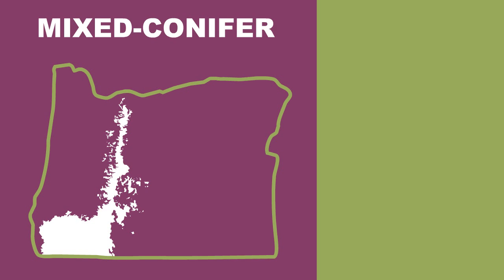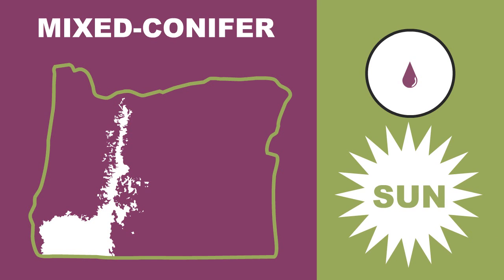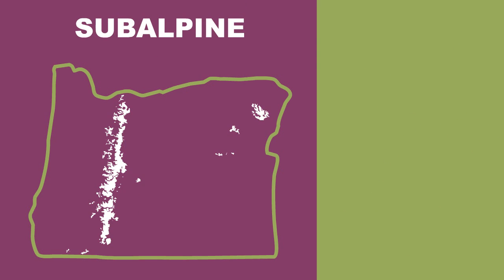In southern Oregon, you'll find mixed conifer forests. As the name indicates, this is a mix of various species that likes a little bit of moisture and lots of sun. Near the top of the Cascades, you'll find subalpine forests.